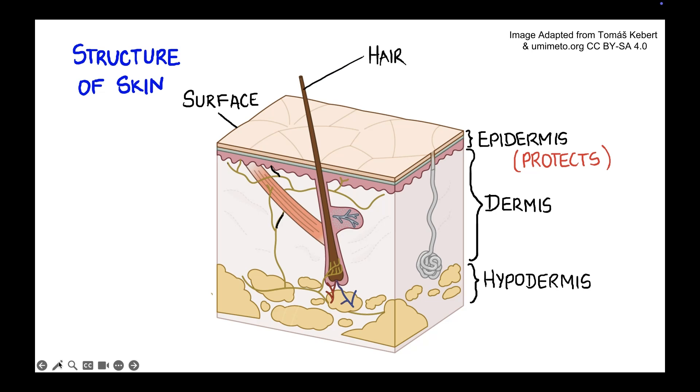Here's the hair. Skin has hair at almost every part of the body except the palms and the soles of our feet.